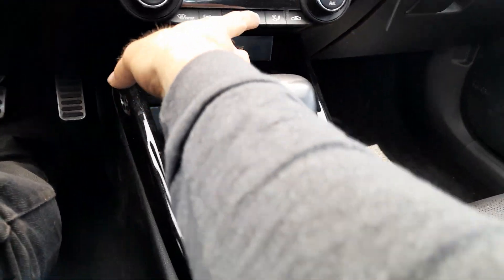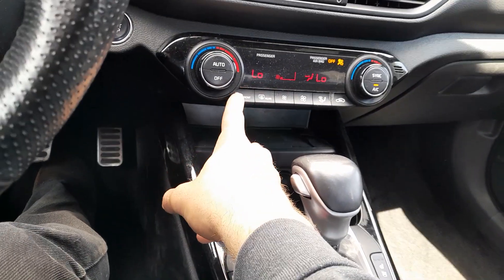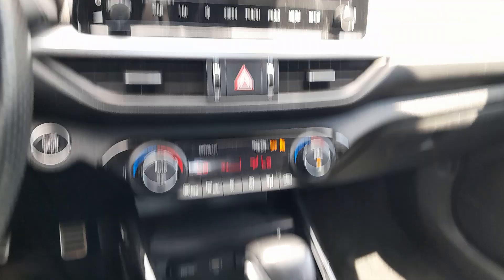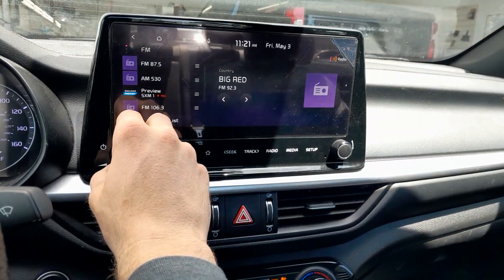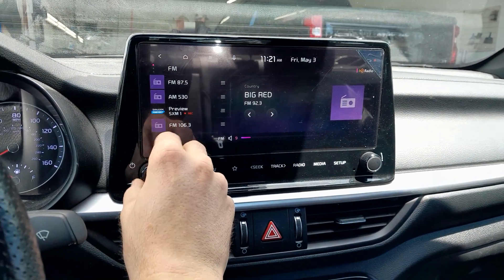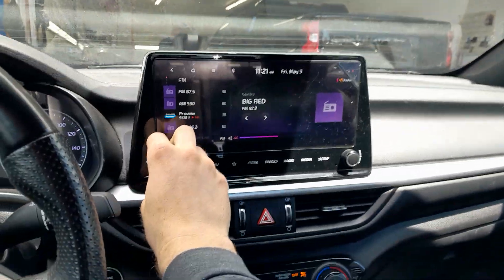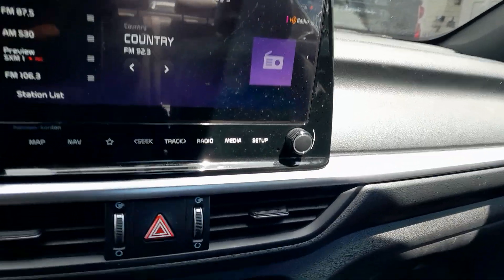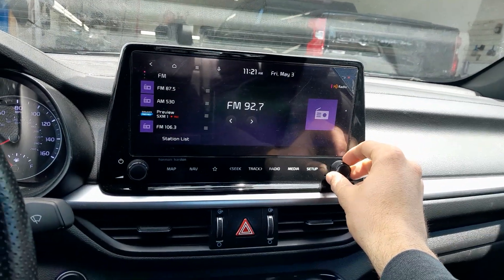Fan speed, front and rear defrost. It's a Harman Kardon sound system. The Kia UVO telematic system with adaptive AI-based software.